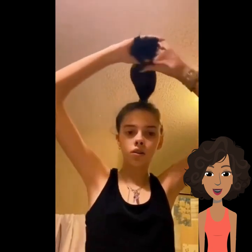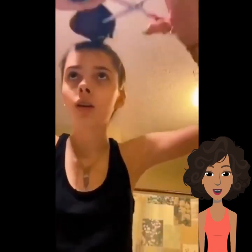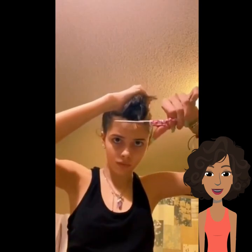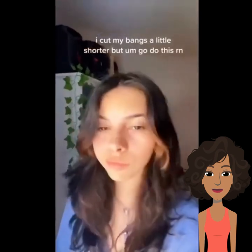She's like, wow, that's a lot of hair. I didn't realize she cut that much hair. All right, she's going back over some more pieces, going back over again, trying to make sure it's even. Wow, that still came out pretty good and she cut bangs too.